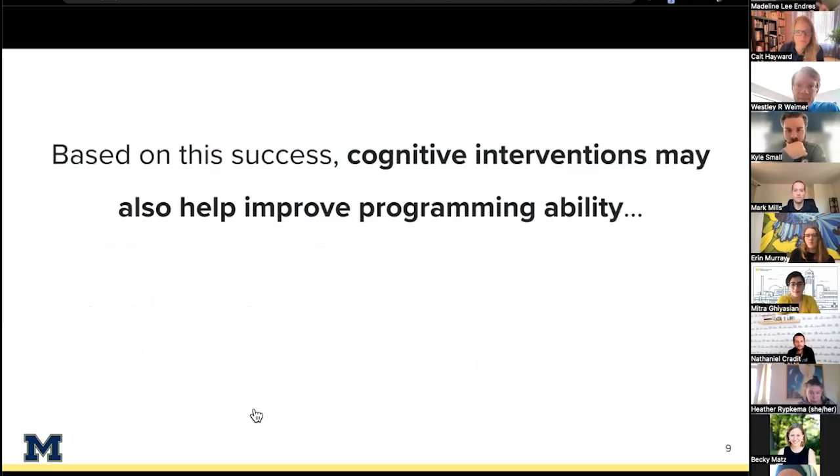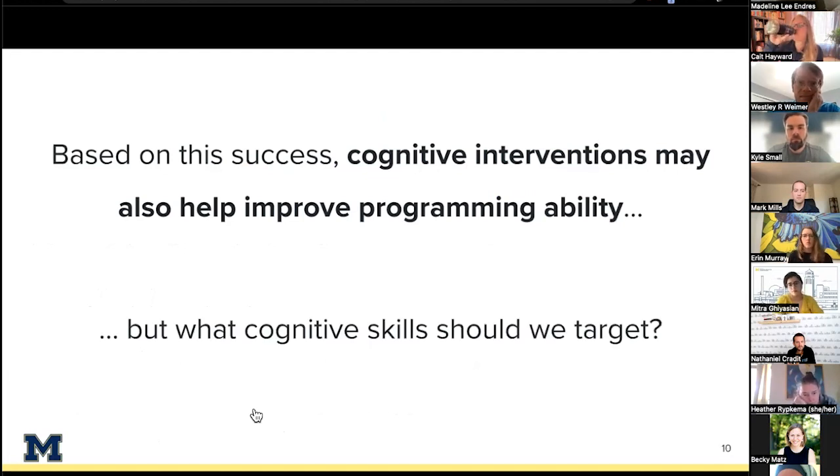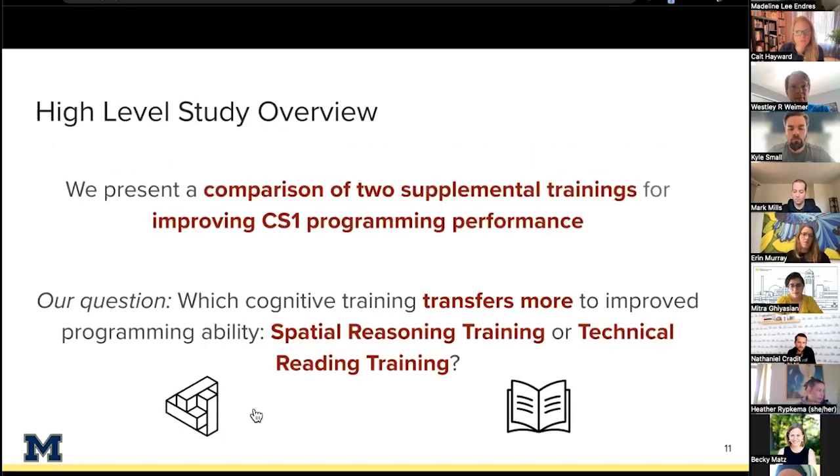One potential way to help underprepared students is using cognitive interventions. The basic idea is that students are given supplemental instruction in a cognitive skill they might struggle with, with the hope that this will transfer to more general success. This approach has been pretty successful in other fields — for example, biology student competence was increased through writing training, and spatial visualization training has been found to help from middle school students' math ability to chemistry students' understanding of molecular structure.